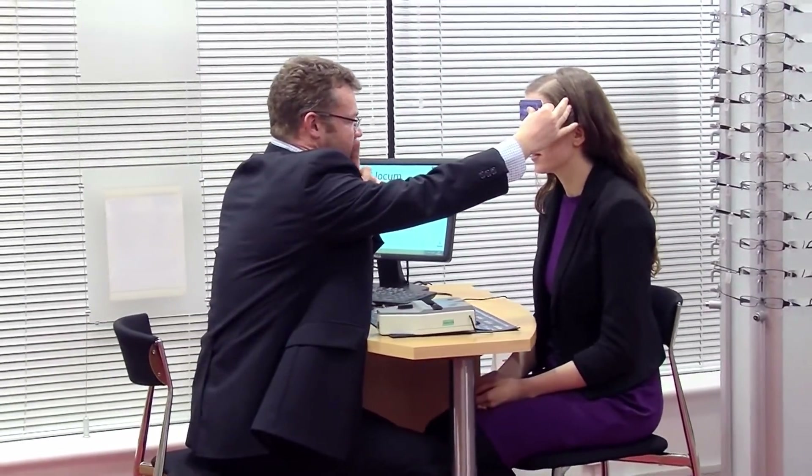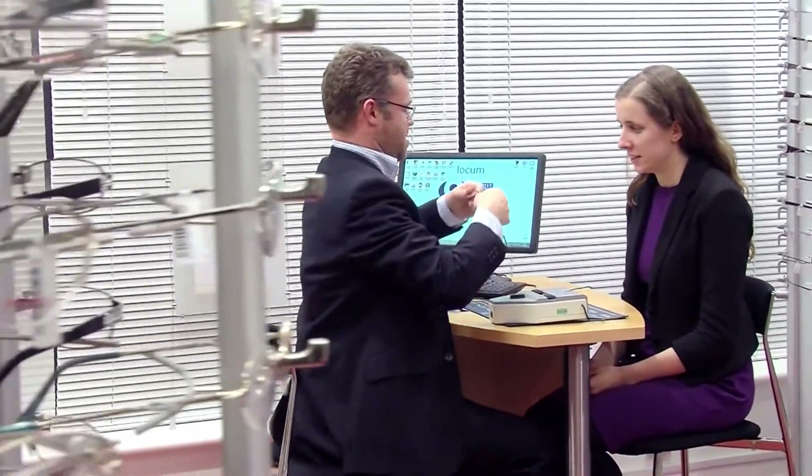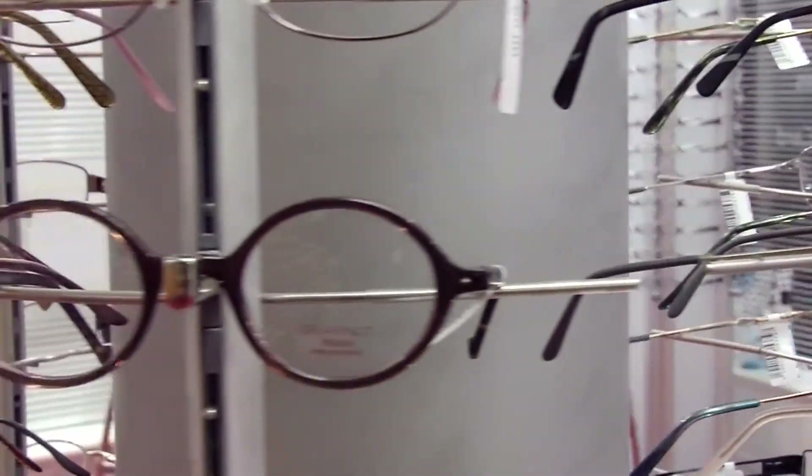Subsequent to getting their optometry degree, they also have to sit what are called professional qualifying exams. That's done under the auspices of the Association of Optometrists Ireland on behalf of the Opticians Board.